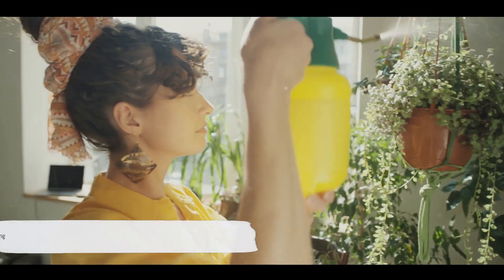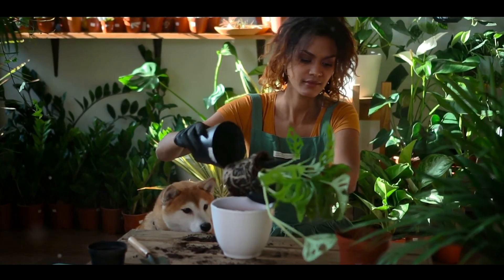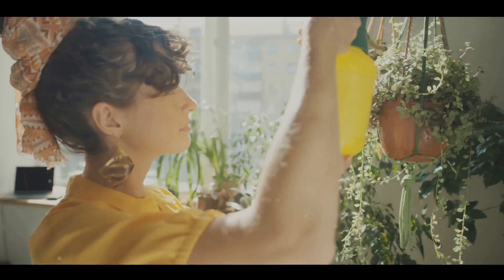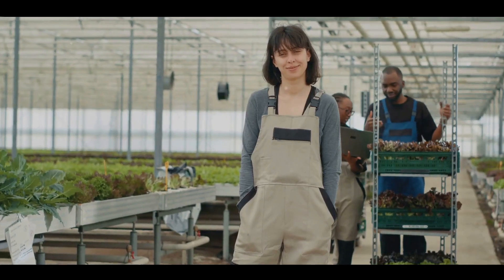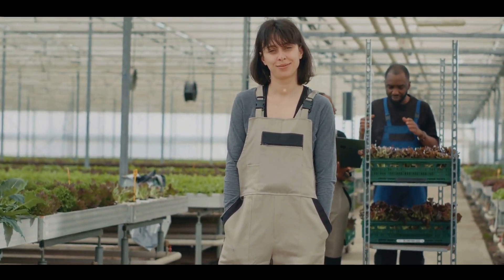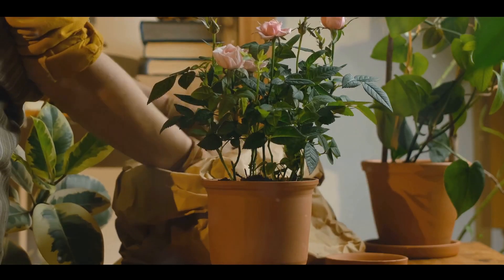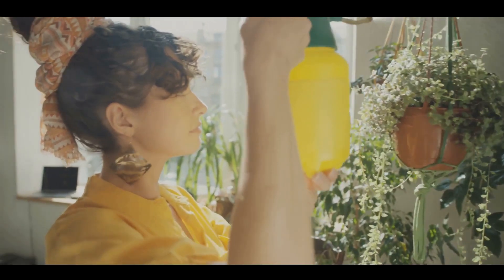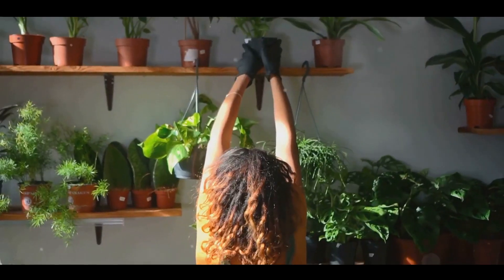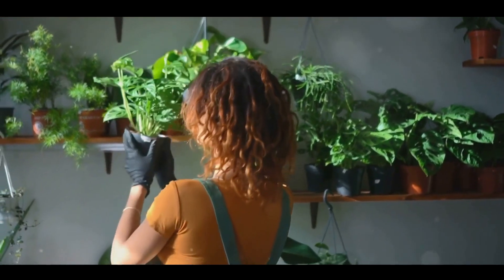If outdoor space is a challenge, why not bring the garden indoors? Indoor gardening offers a myriad of benefits, from purifying the air to creating a calming atmosphere. It's also a great way to grow herbs, vegetables, and fruits all year round, regardless of the weather outside. Setting up an indoor garden is relatively straightforward. First, you'll want to choose the right plants. Opt for plants that thrive indoors like ferns, succulents, or herbs like basil and parsley. Remember, some plants require more light than others, so consider the natural light available in your home.